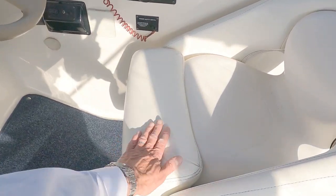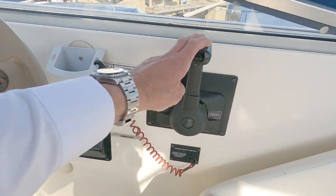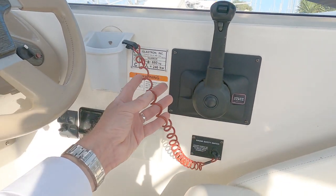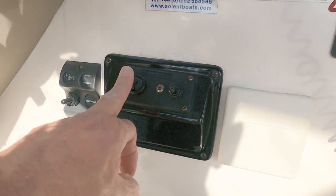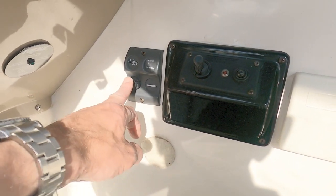It's very comfortable with a fold-up bolster. Conventional throttle. This is your kill switch — the idea is you clip this onto yourself and if you fell overboard it pulls the tag out and kills the engine. Over here we have controls for the spotlight on the front that we looked at earlier, and the anchor winch up and down.